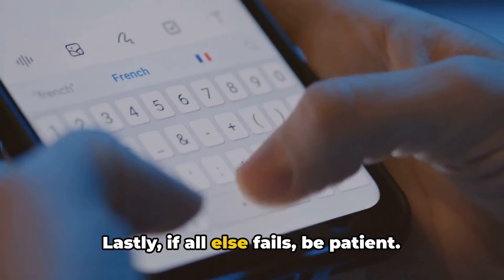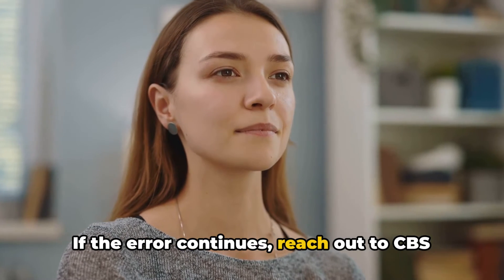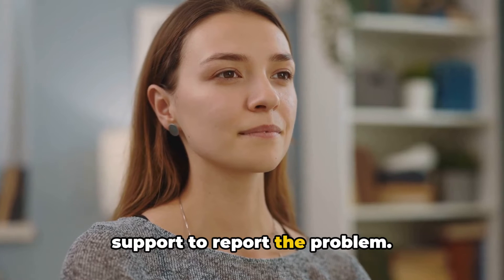Lastly, if all else fails, be patient. Wait a few more hours and try again. If the error continues, reach out to CBS support to report the problem.